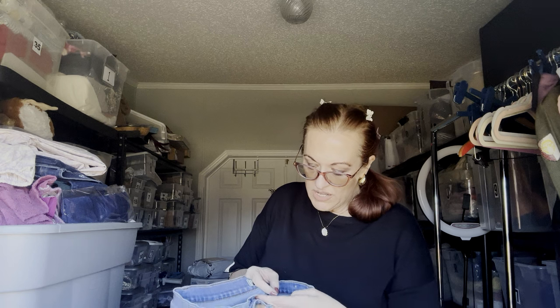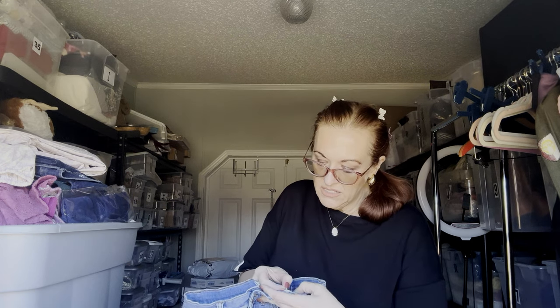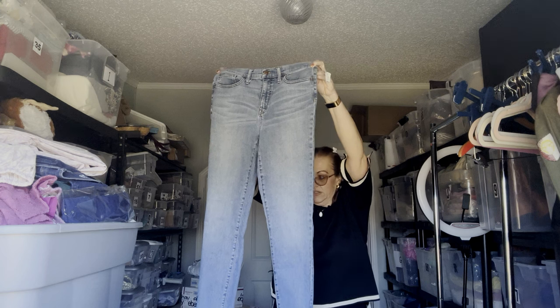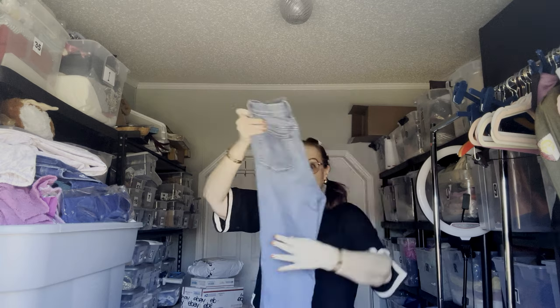Next we have another pair of Madewell — size 29 tall. These are called the Road Tripper, 10-inch rise. Lots of gems to list.